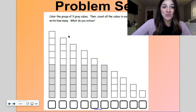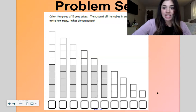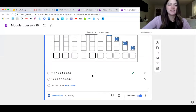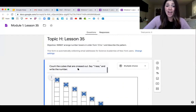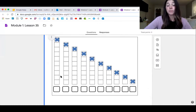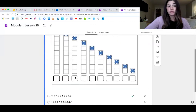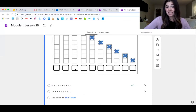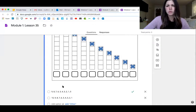Let me show you your problem set for the day. This is a pretty easy one today. You're going to count and say the number of cubes in the tower, count the cubes that are crossed out, say one less, and then write the number. Choose the correct order for these towers: is it nine, eight, seven, six, five, four — or is it ten, nine, eight, seven, six, five, four, three, two, one? You choose which one would be correct.